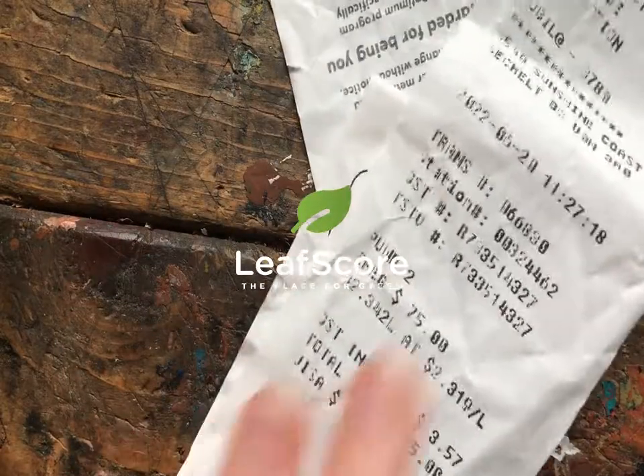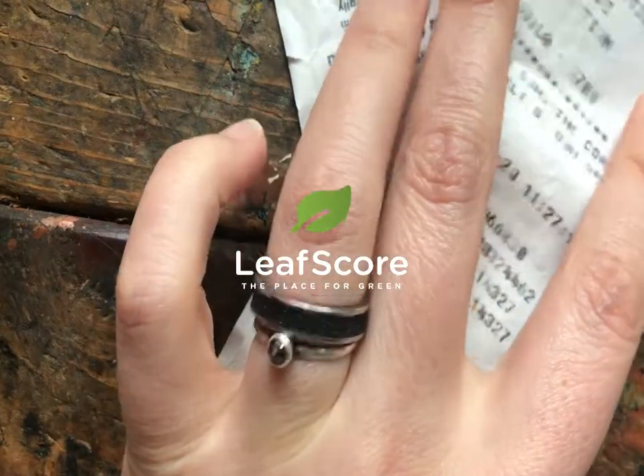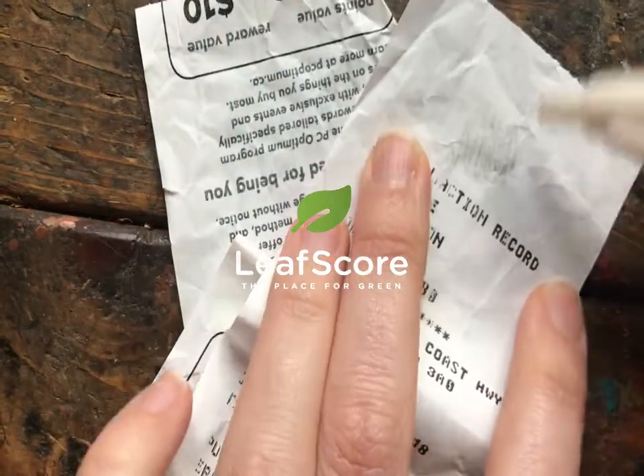Here's another receipt just to demonstrate, using a clothes peg again, and using a pen again.